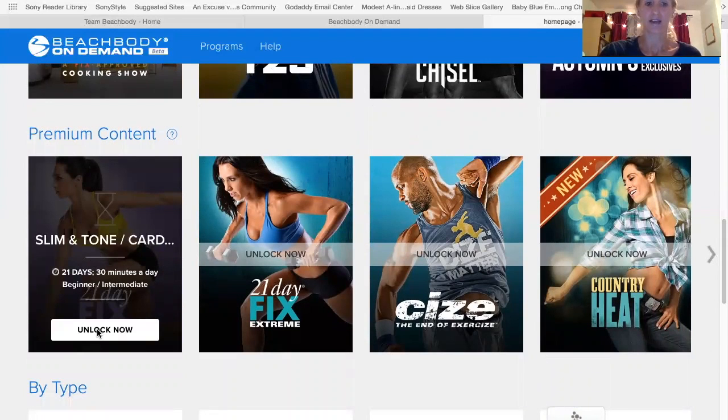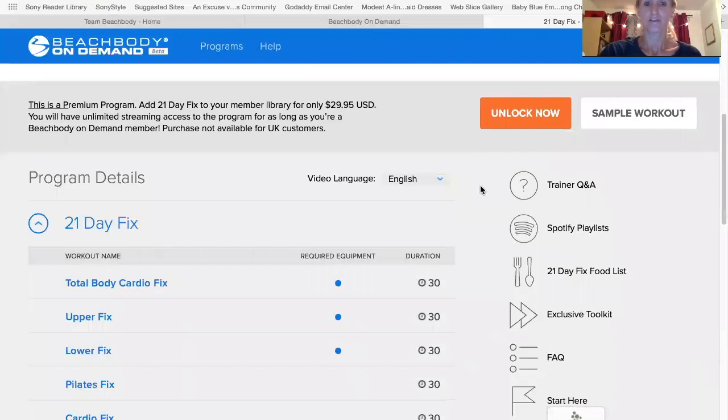Click on that right now — so you can unlock this. For this one it's $29.95 and this is what you'll get.